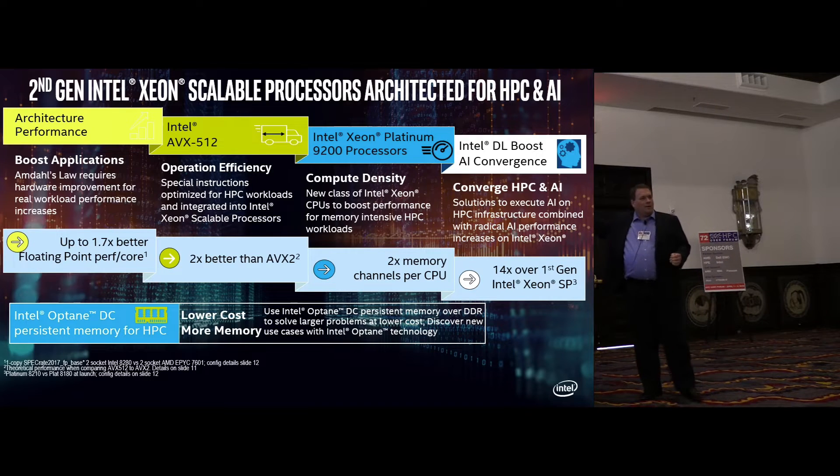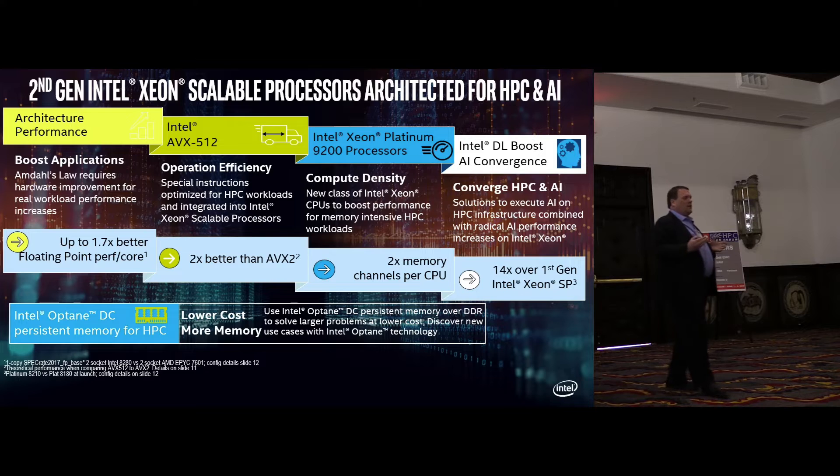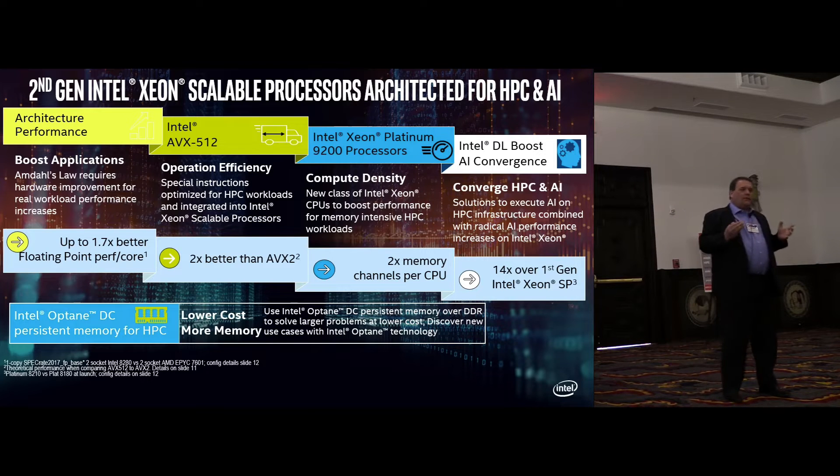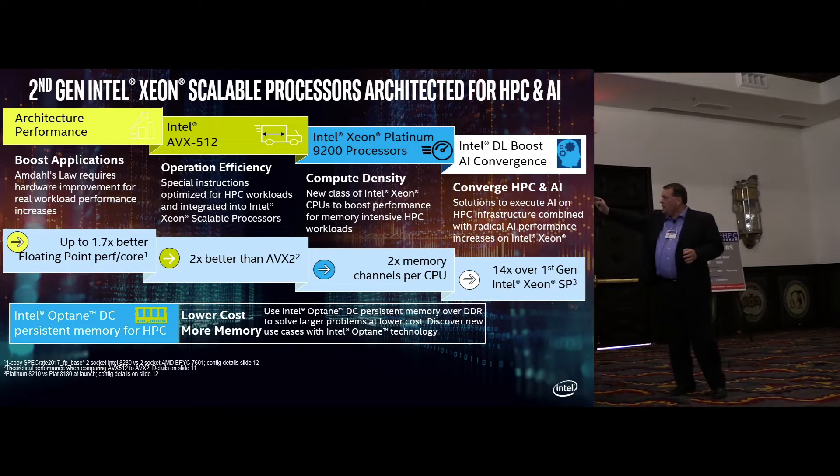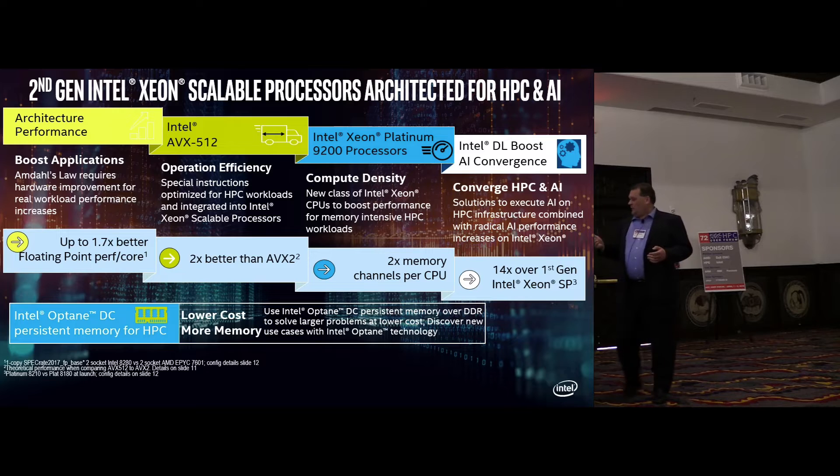We've delivered 14x in inference from our first-generation Skylake processor at launch. And with that, Optane memory enables the ability to deliver large memory nodes and do it cost-effectively.